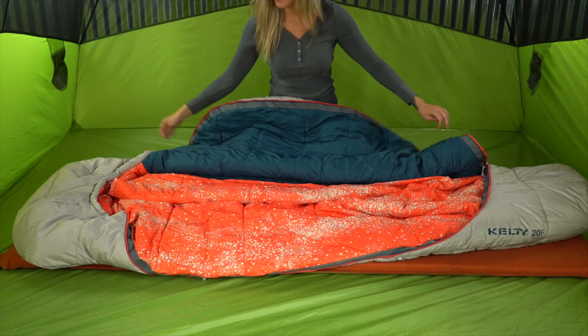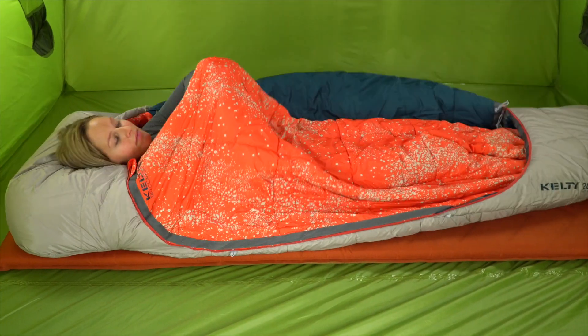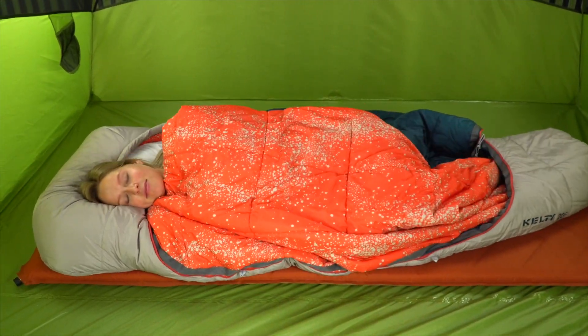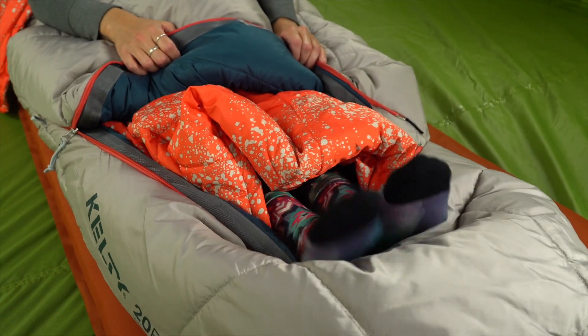Like to snuggle up with a blanket? Then you'll love Kelty's patented built-in blanket design to keep you extra cozy, or to be used on its own for warmer nights. And if you're getting a little too warm, cool off using the Comfort Tuck zipper system and let those tootsies breathe.